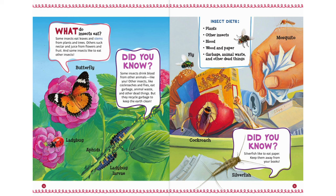What do insects eat? Some insects eat leaves and stems from plants and trees. Others suck nectar and juice from flowers and fruit. And some insects like to eat other insects. Did you know? Some insects drink blood from other animals — like you. Other insects, like cockroaches and flies, eat garbage, animal waste, and other dead things. But they recycle garbage to keep the earth clean.